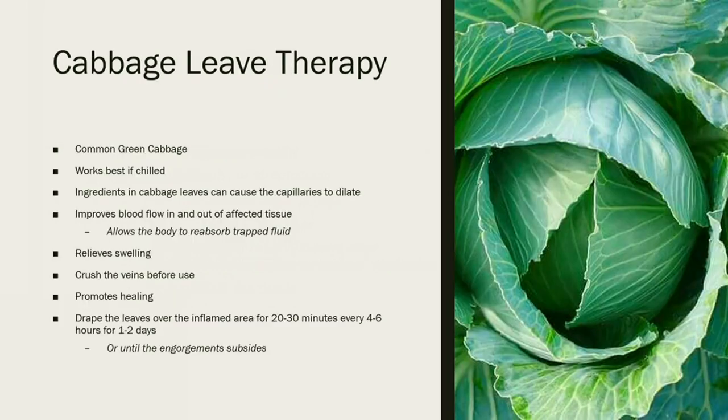One interesting treatment is cabbage leaf therapy using common green cabbage, which works best when chilled. There are ingredients in cabbage that cause the capillaries to dilate, improving blood flow in and out of the affected area, allowing the body to reabsorb trapped fluid in the mammary gland and relieving swelling. Before use, crush the veins of the cabbage leaves, then drape them around the inflamed area for 20 to 30 minutes every four to six hours for one to two days, or until the engorgement subsides. It's a natural way to help treat mastitis, especially if caught early.